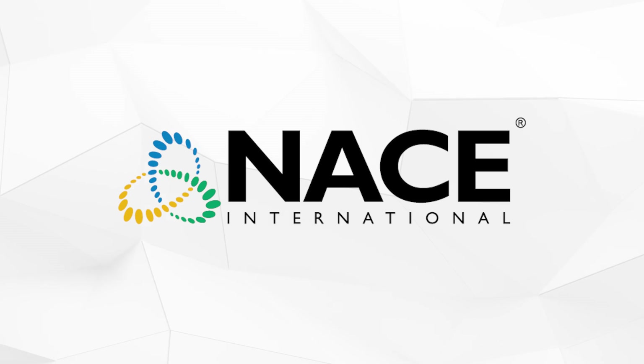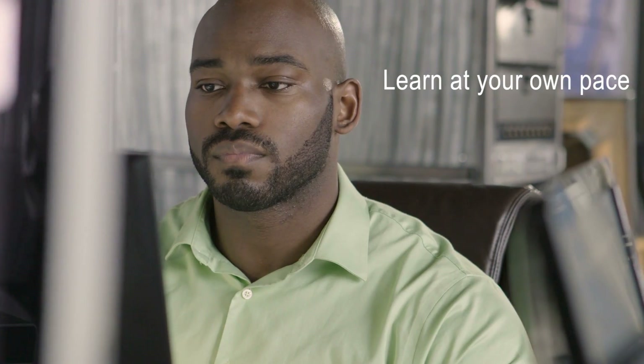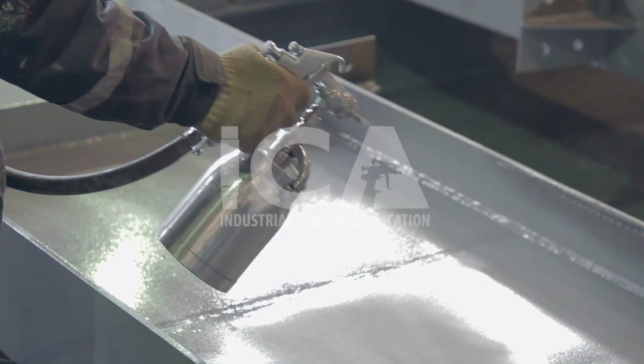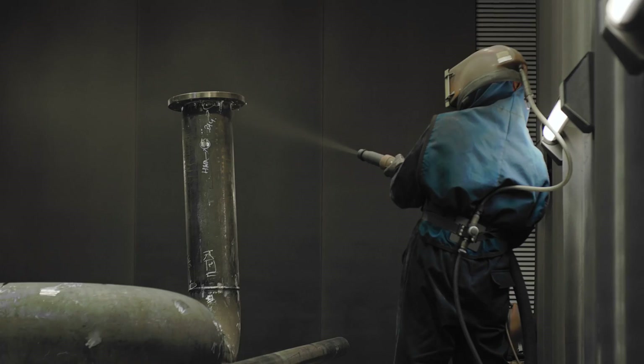Class starts when you're ready with NACE eLearning. Learn at your own pace by taking your classes anytime, anywhere. Industrial Coating Application, ICA, is a comprehensive multi-chapter program for all industrial coatings professionals.